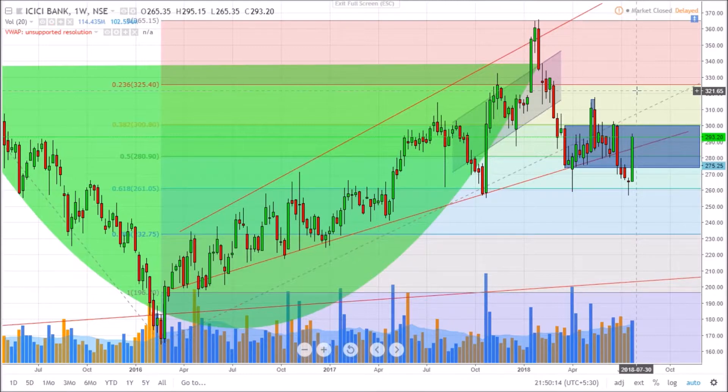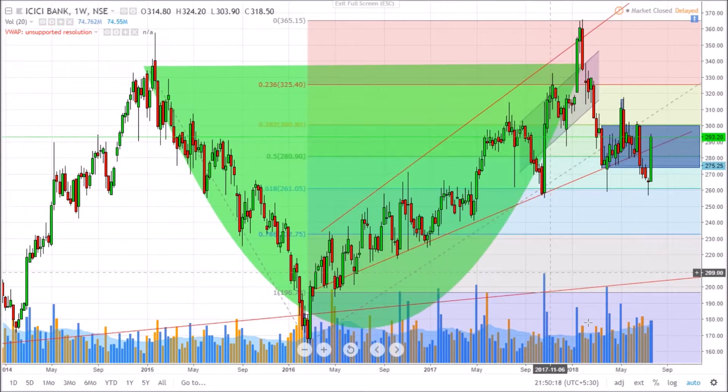We will see where it cracks. If it cracks back to the 260 odd levels, then I think we are making 220 or 198 as the low.